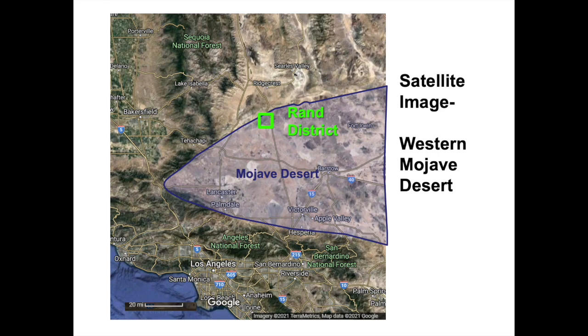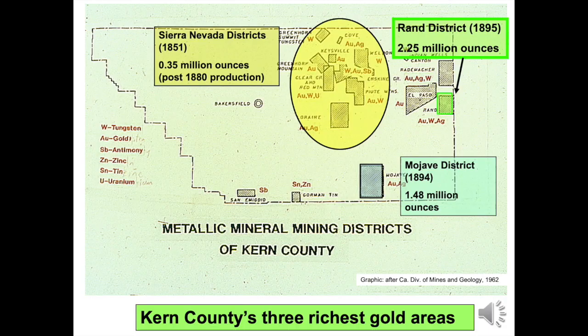The Rand Mining District is highlighted by the green box on this satellite image. The Rand District is in the Rand Mountains of the northern Mojave Desert, about 120 miles north of Los Angeles. Kern County, California, having produced over 4 million ounces of gold, is the most gold-productive county in California outside the Mother Lode. The star of this video, the Rand District, is in far eastern Kern County and is highlighted green. It has produced more than 2.25 million ounces of gold.